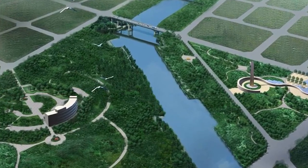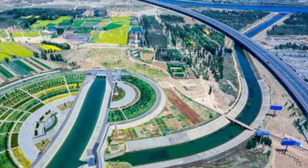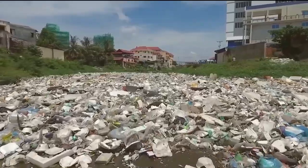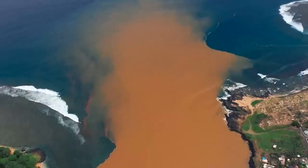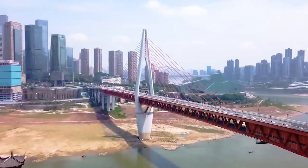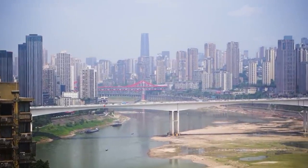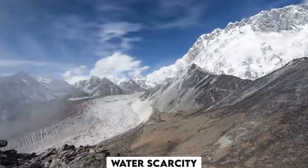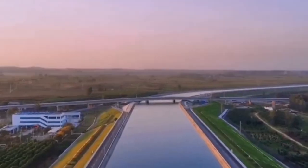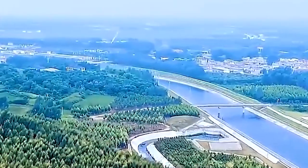But just like every coin, it also has another side in the form of disadvantages. The project is assumed to cause displacement of hundreds of thousands of people from their homes and lands, causing ecological damage and biodiversity loss in the source and receiving regions, introducing invasive species, pathogens, and pollutants to the new basins, exacerbating water scarcity and climate change effects in the source regions, and triggering social and political conflicts over water rights, compensation, resettlement, and governance, both within China and with neighboring countries.